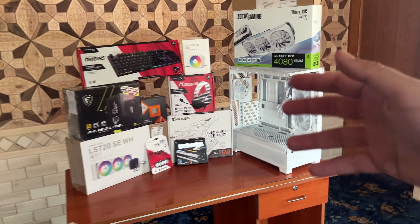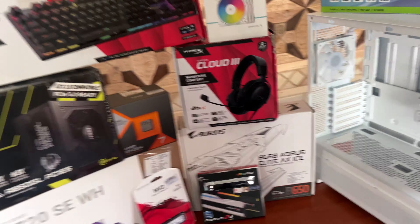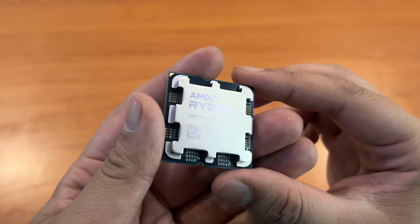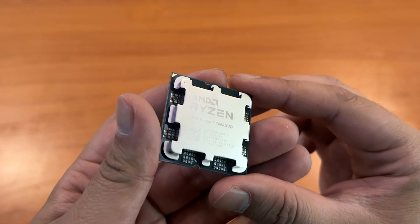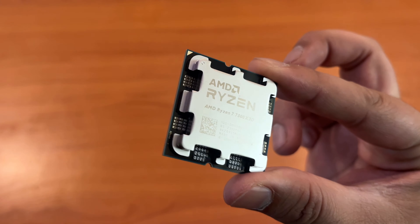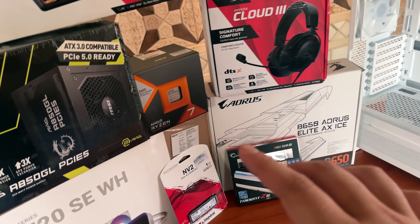First, let's have a quick look at the parts we chose for the build. Let's start with the processor — the Ryzen 7 7800X3D, which is arguably the best gaming processor on the market right now, apart from the 7900X3D and 7950X3D, but this still performs better in some games.